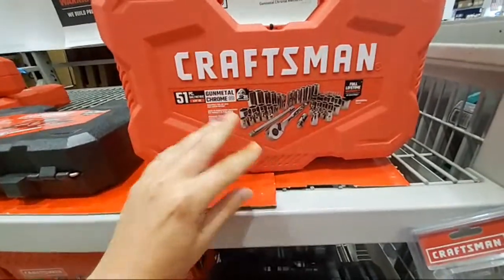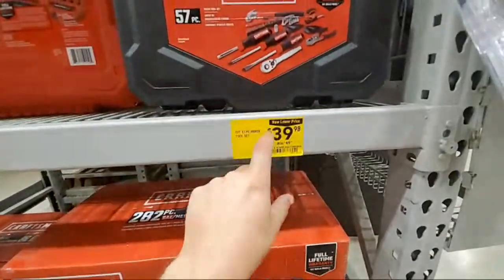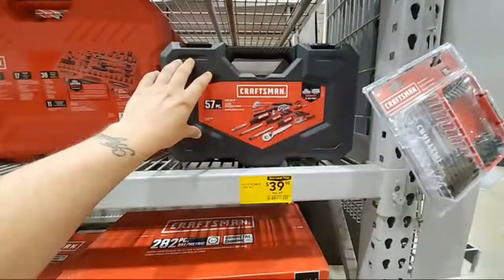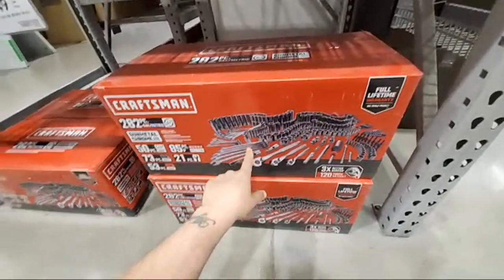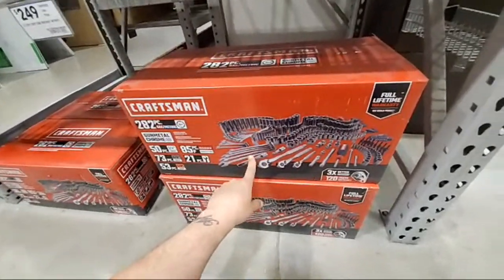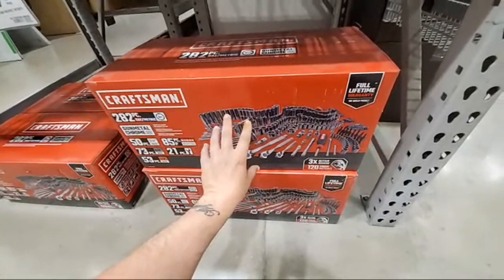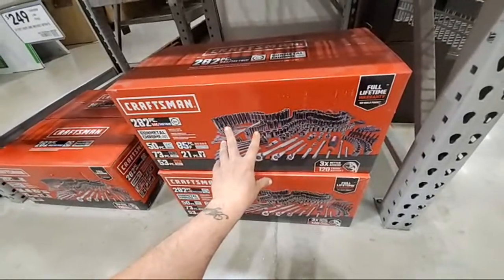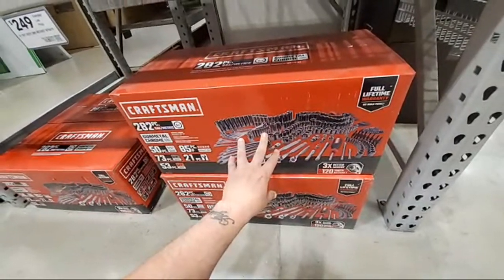The smaller one is $57. This gunmetal one I always liked, and there's the 51-piece set. They also have a bigger one — I think that's the quarter-inch and three-eighths. This one's $39. Remember, the black ones are the real cheap chintzy ones, the red ones are a little bit better. Here's a 280-piece — remember these big ones that Sears used to sell?